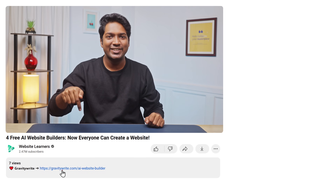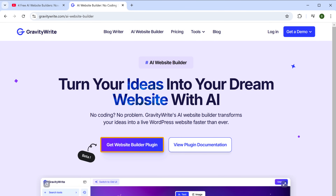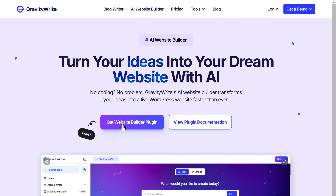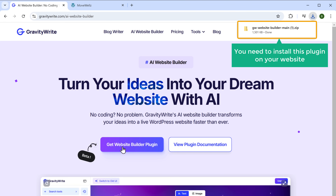Just click the link below this video and it'll take you to this page. Click on Get Website Builder Plugin and the plugin will be downloaded to your computer. Next, you need to install this plugin on your website.